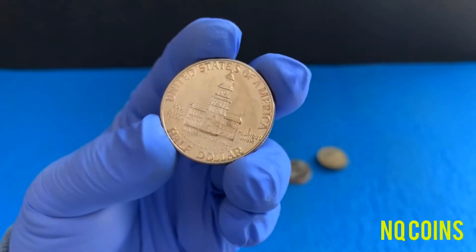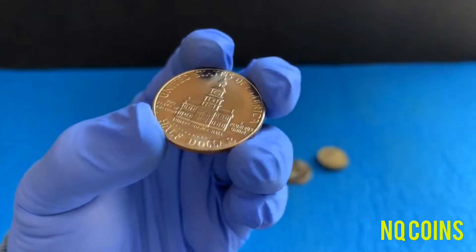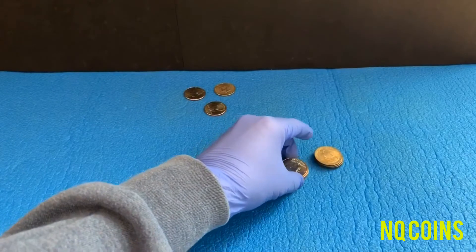Looking at both the obverse and reverse. There we go — cool!